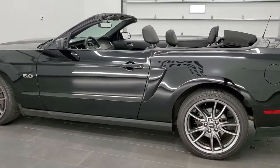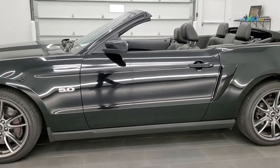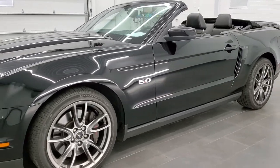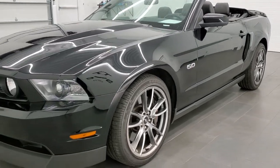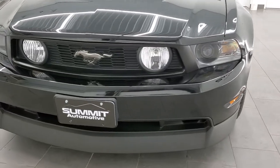All of our vehicles go through a 130-point inspection process per the state of Wisconsin inspection process requirements. They get a fresh oil and filter change, all the fluids get checked and topped off before being made available to our customers.